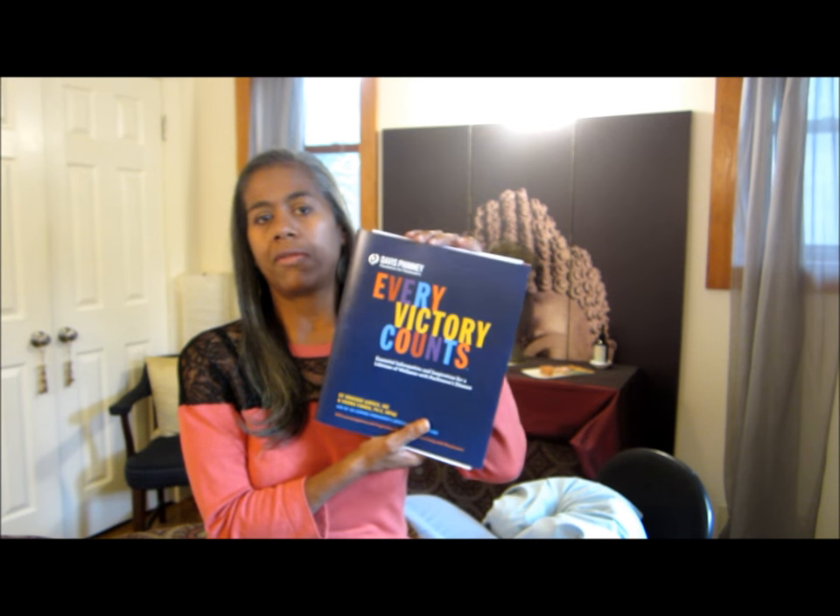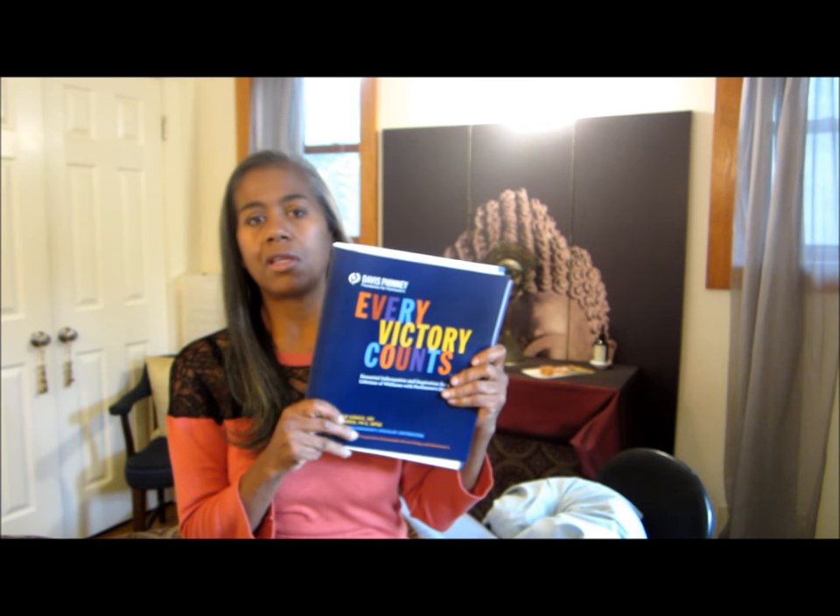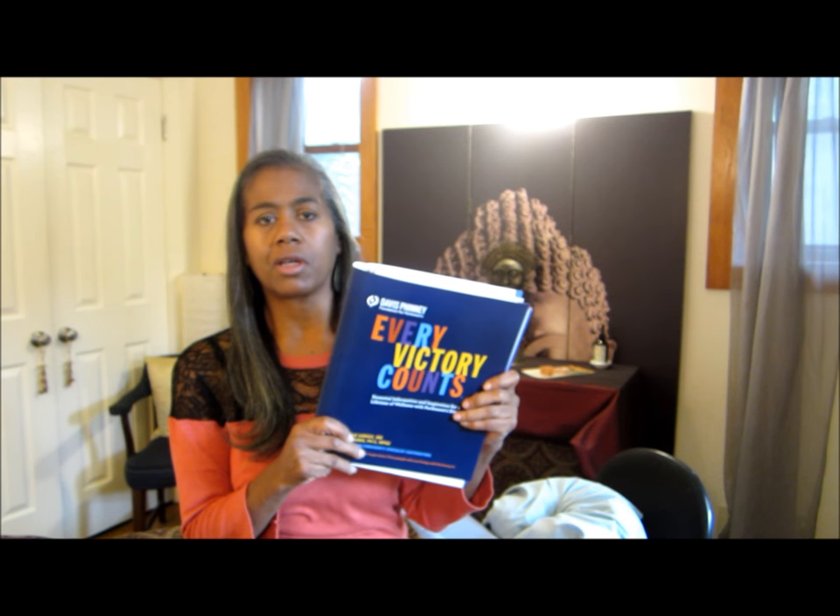Hello, just a quick video. I wanted to touch base with everyone and let them know about this organization if you're not aware of them. It's the Davis Phinney Foundation for Parkinson's — they have a website, davisphineyfoundation.org. The reason I'm showing you this is that they do a lot of things. It's mostly education, and it was founded by someone who was a cyclist who has Parkinson's.